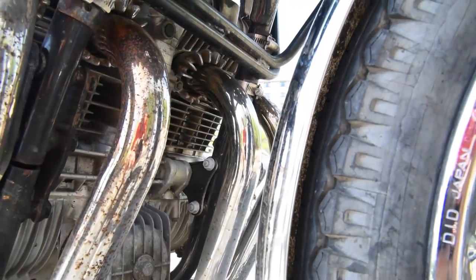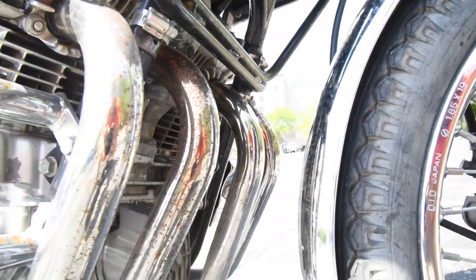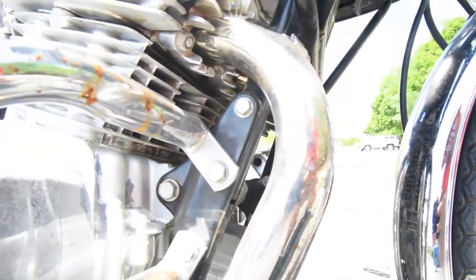They're powered by a 77 horsepower at 9,000 RPM and 50 pound-feet of torque at 7,000 RPM — double cam, inline four-cylinder, air-cooled engine with four valves per cylinder, with a gentle compression ratio of 9 to 1.